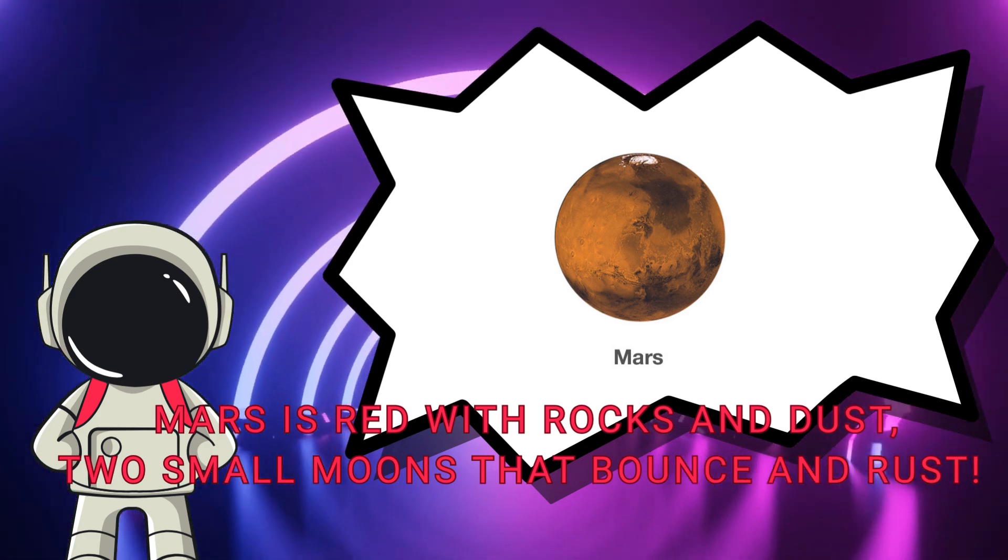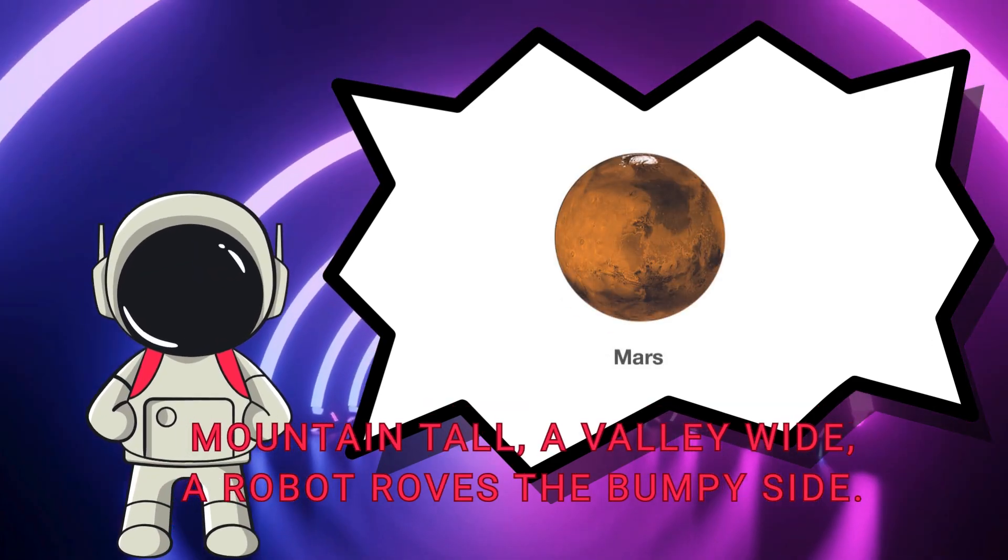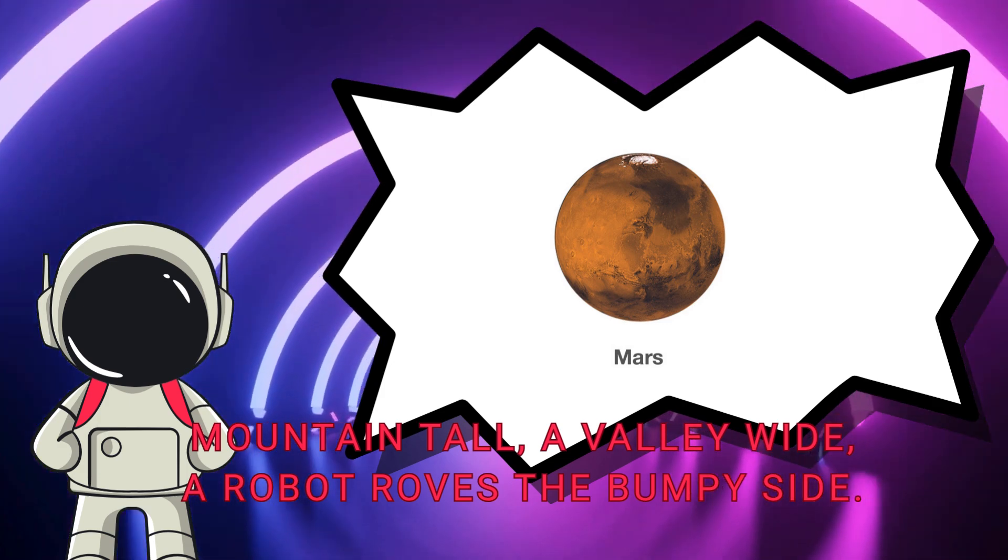Mars is red with rocks and dust. Two small moons that bounce and rust. A mountain tall, a valley wide — a rover roams the bumpy side.